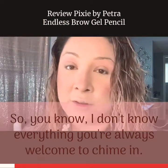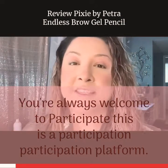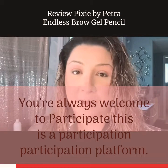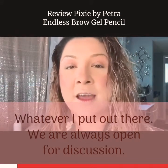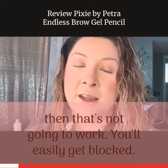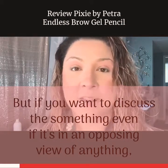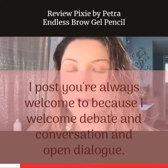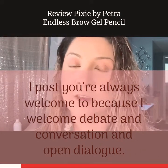I don't know everything — you're always welcome to chime in, you're always welcome to participate. This is a participation platform. Whatever I put out there, we are always open for discussion. I don't tolerate trolls though, so if that's what you plan on doing, that's not going to work — you'll easily get blocked. But if you want to discuss something, even an opposing view of anything I post, you're always welcome to, because I welcome debate, conversation, and open dialogue.